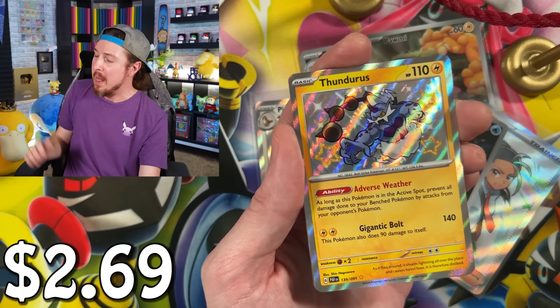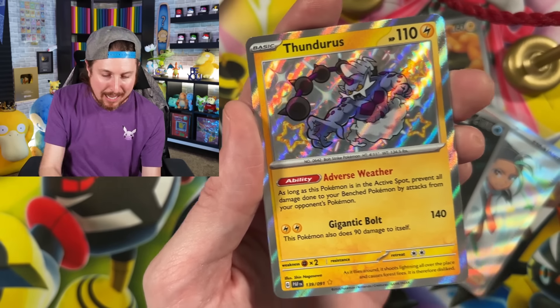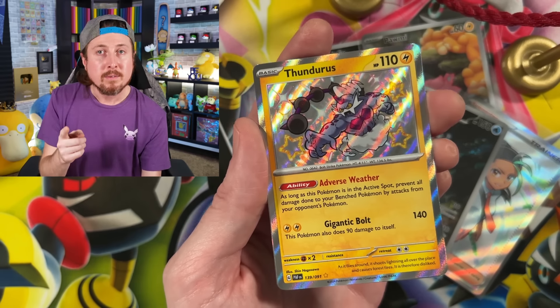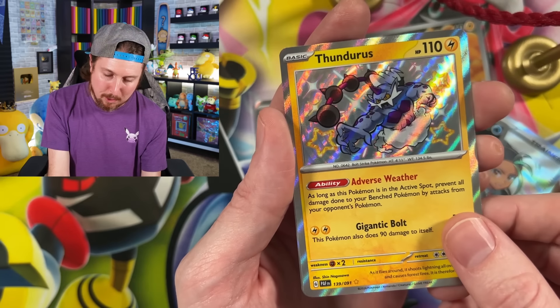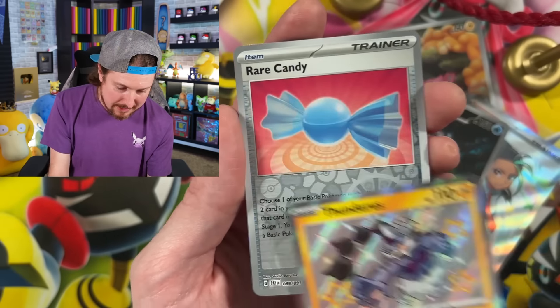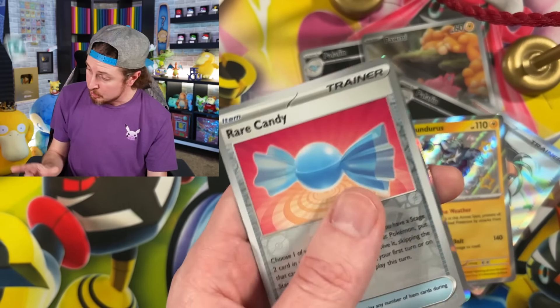Oh, that's a big one! Breaking Family - Thundurus! Lightning, then the thunder. Thundurus right there - that is a big one, Breaking Family. Rare Candy and Armor Rouge for the energy.